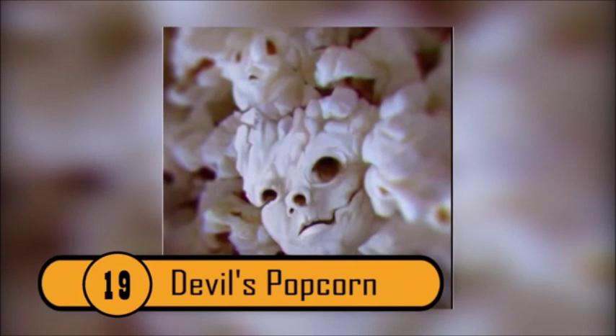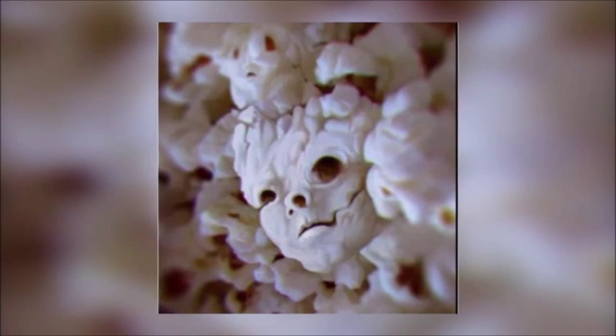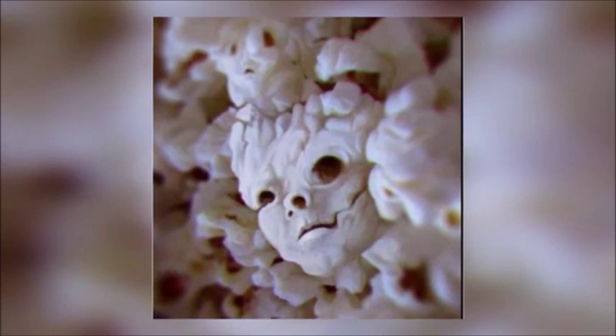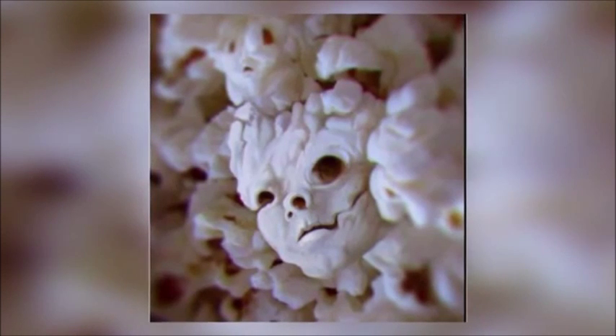Devil's Popcorn — The human mind has a penchant for seeing patterns in the most common things. This usually manifests in seeing outlines of faces or symbols in things like clouds, smoke, and in this case, popcorn. Still, the prospect of a devil-like visage staring at you from the bottom of your popcorn bag can be quite terrifying.